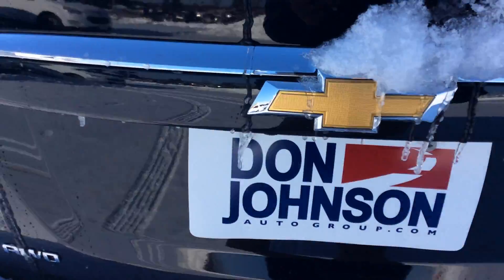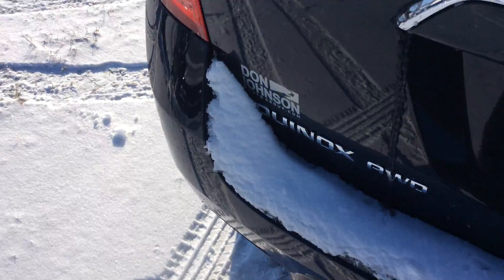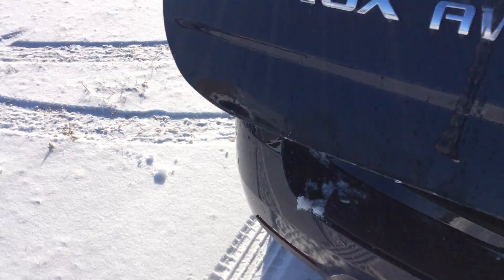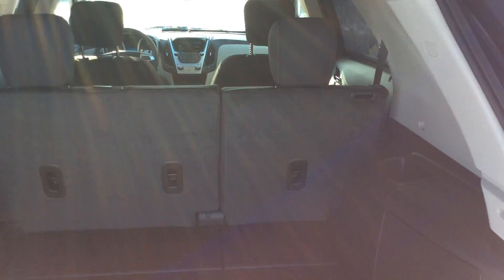Now if we check out the back side you do have your backup cam of course. It's a little stuck because of the ice — cold day here in Wisconsin. You do have a bunch of room here in the back. Seats do fold down of course, expanding your room quite a bit. Spare tire and all that good stuff is under here.